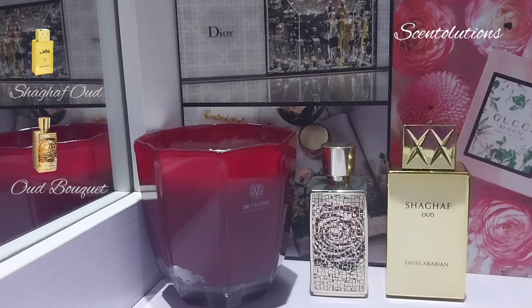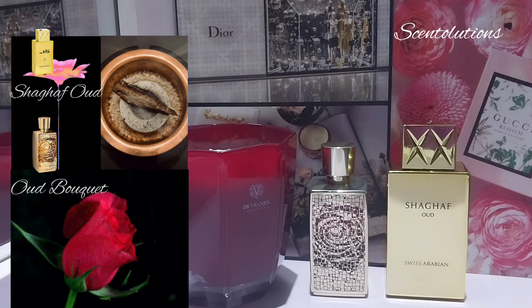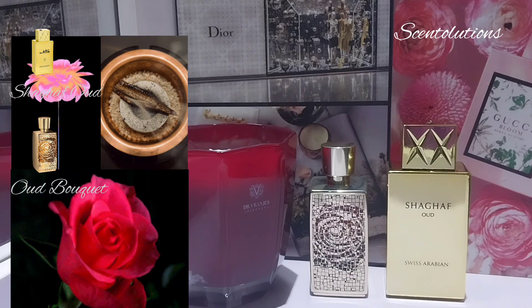I'll be reviewing them side by side and share my thoughts immediately. Shagaf Oud has saffron in the opening, agarwood and rose in the mid, agarwood — which of course is oud — and praline vanilla at the base. The same note structure applies to Oud Bouquet, so they're both rose, praline, saffron, oud combos.